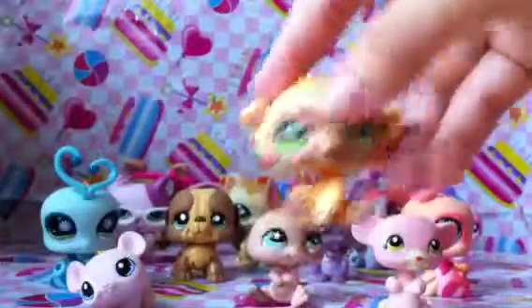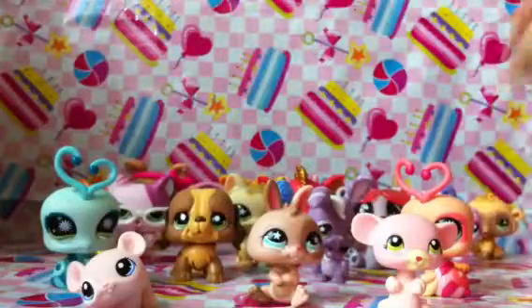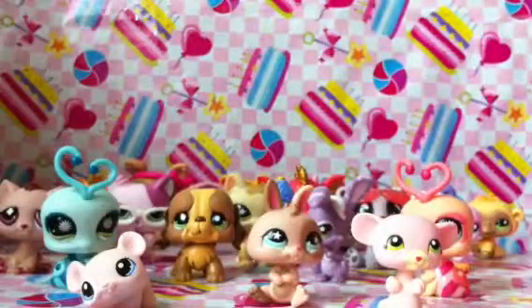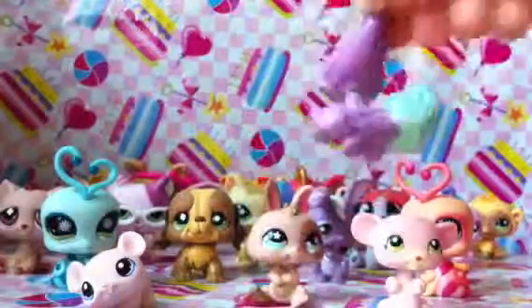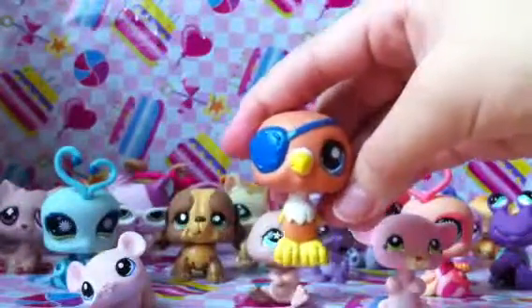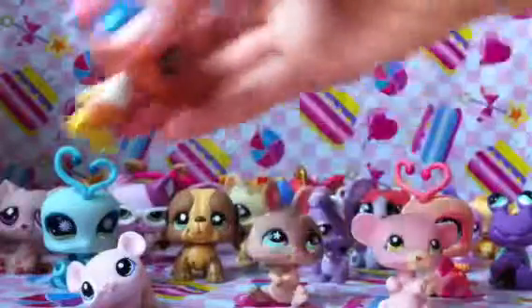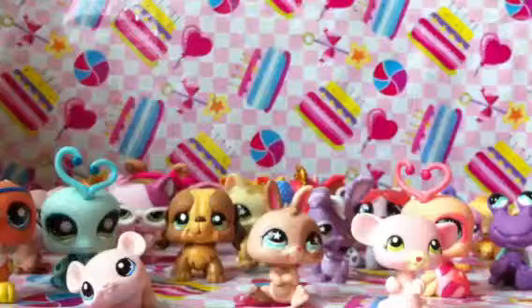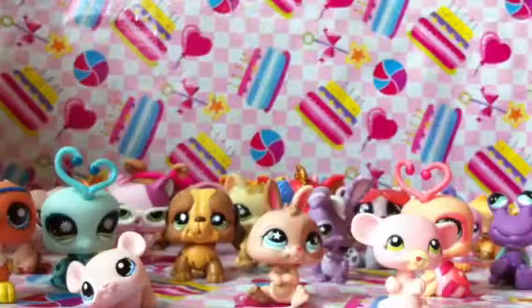Next I got this monkey. And next I got this cat, which I named her Rue. And next I got this hermit crab. And the last but not least is this parrot, which is like a limited edition one as well. And I have one more pet shop, but it's with my friend because I lent it to her.